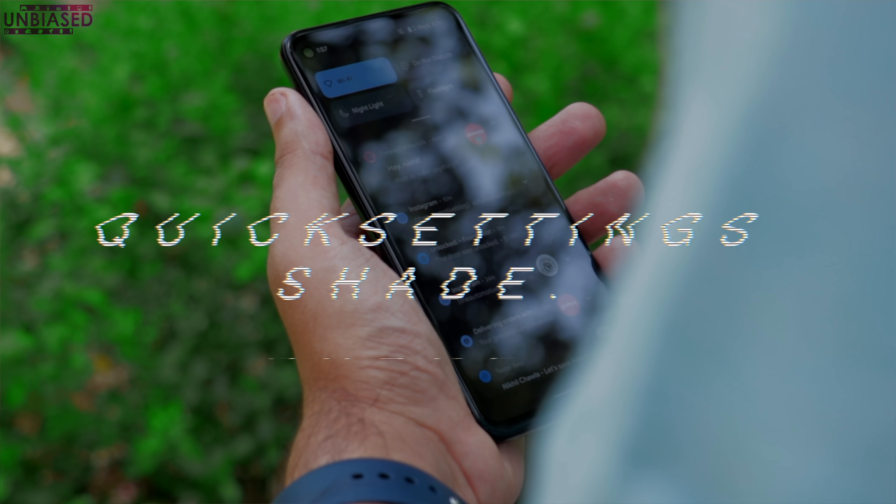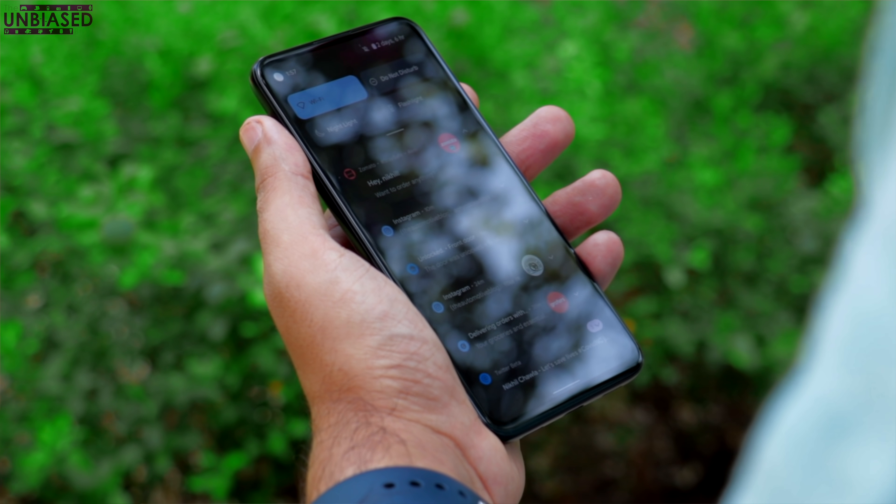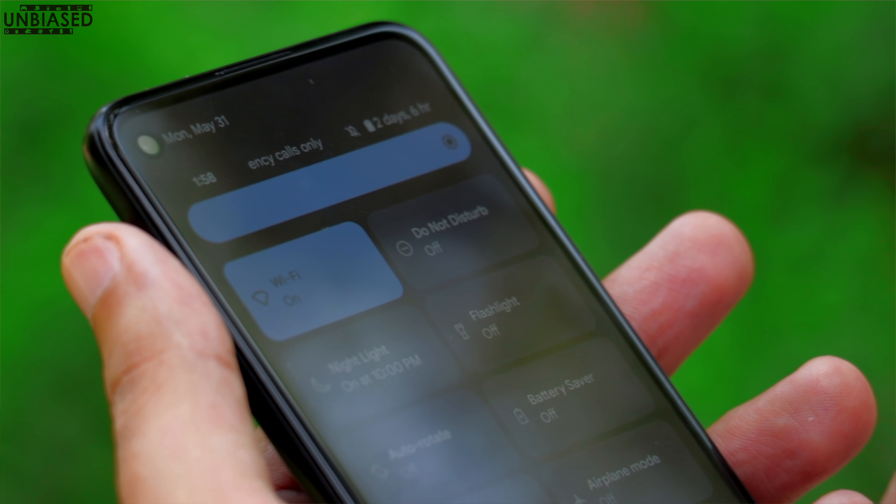As soon as you unlock, the major changes you'll see include a set of wallpapers and customization options. But first, everybody draws the notification panel or shade down, and that's when you see those major changes — a completely new blocky design, very clear and very cleverly done by Google.